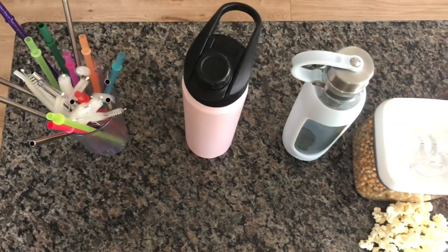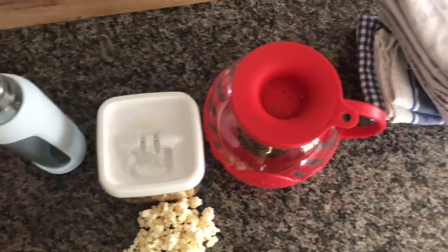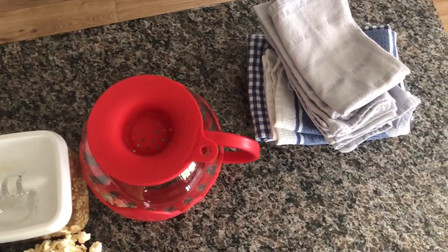Some great things to reuse are straws, water bottles, the popcorn popper, and cloth napkins and cloth towels.